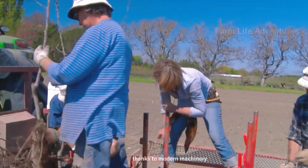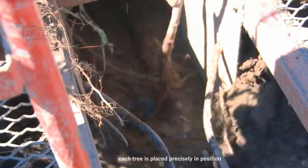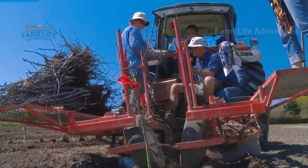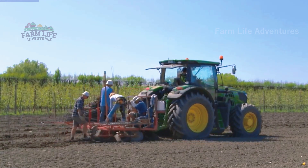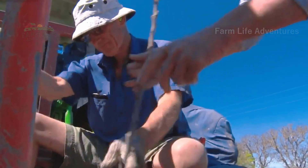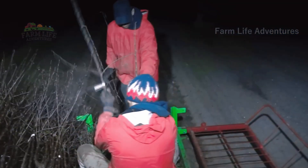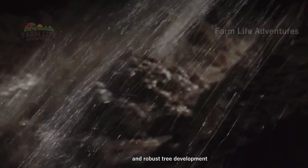Thanks to modern machinery, planting apple trees has become quicker and more efficient. Each tree is placed precisely in position to optimize growth conditions. Regular watering is essential to provide the moisture needed for healthy and robust tree development throughout the year.